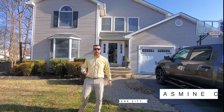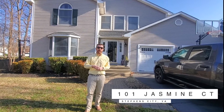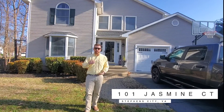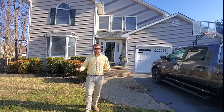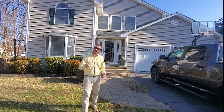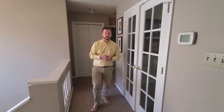Hey guys, here's my new listing: 101 Jasmine Court. This home is four bedroom, two and a half bath with an unfinished basement. There's also an office upstairs, so you don't have to use one of those bedrooms as your office. Updated kitchen, awesome floor plan, cool patio out back — come on, let's check it out!